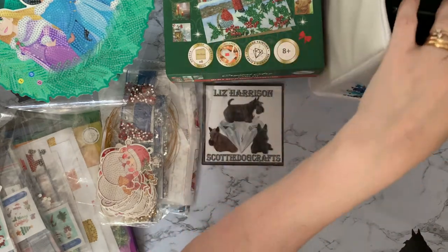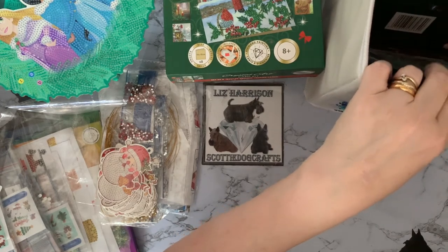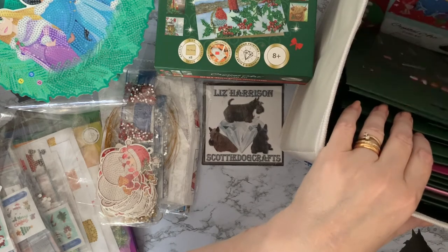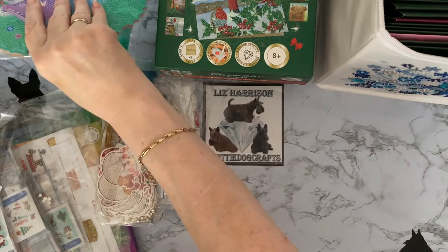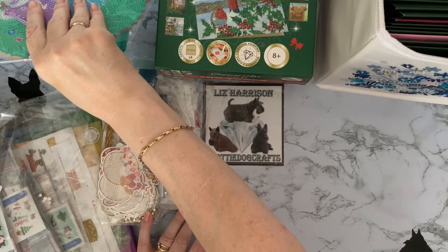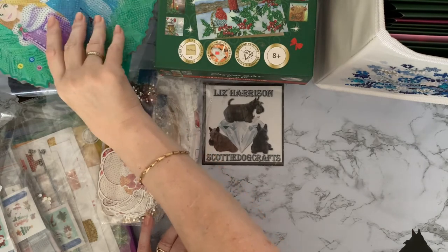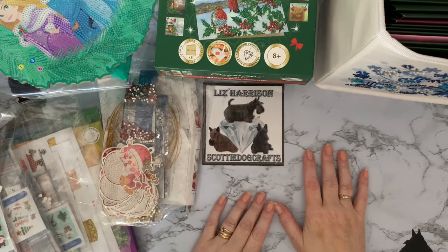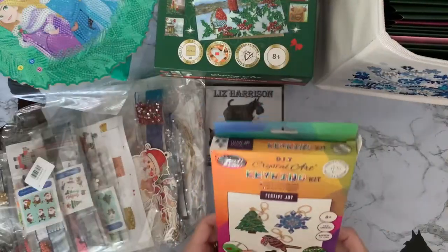So counting up — 14, 15, 16, 17, 18, 19, 20, 21, 22, 24, 25, 26, 27, 28, and then another three there — that's 31, 32, 33, 34 cards! Goodness me. And I'm going to be buying some more. Have I got enough people to send these cards to?